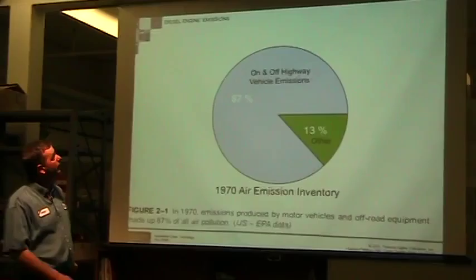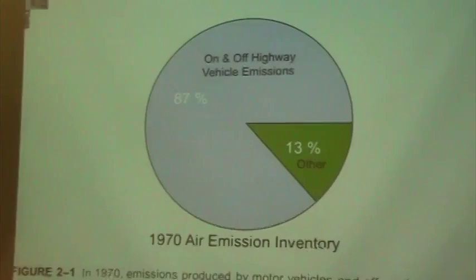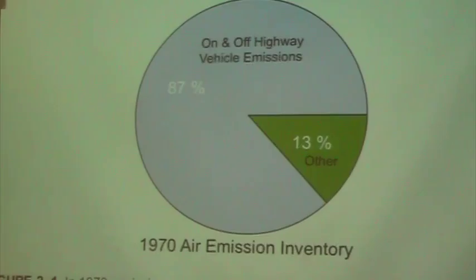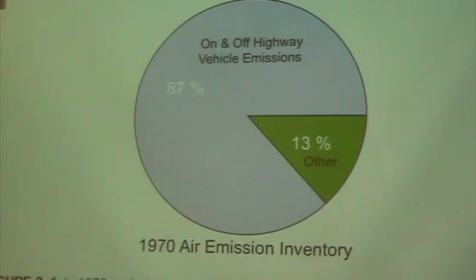Way back in 1970 — this is like ancient history — looking at the air emissions inventory: on and off road vehicles accounted for 87 percent of the emissions we dealt with. 13 percent was other sources — factories, power plants, or something stationary. You can see it was a pretty significant amount of emissions coming from mobile vehicles.